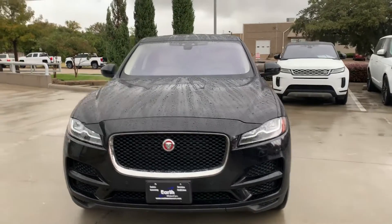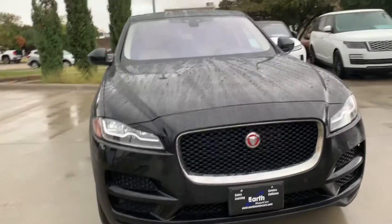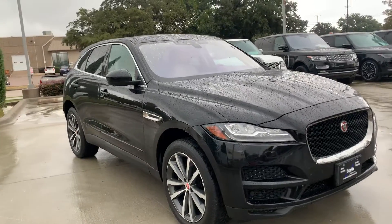I don't see any issues — no rock chips, nothing. I see no door dings, no scratches. Very, very pretty vehicle. Probably one of the best driving SUVs in the industry.